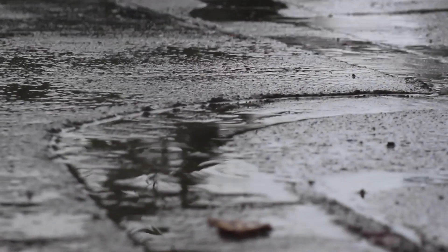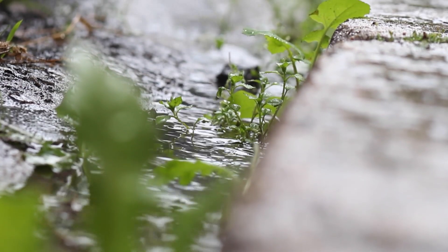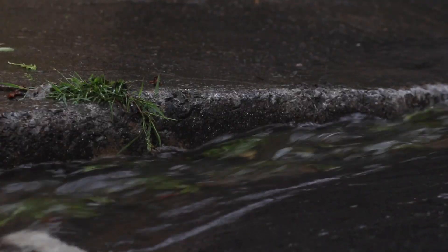Modern cities are designed to move water around quickly and efficiently. After they gargle, sputter and suck our rainwater out of sight, it is whisked away to the most convenient point, usually the closest storm drain.